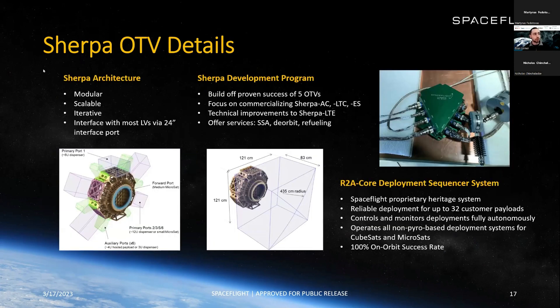Here's some details on the Sherpa OTV — how it was designed and its key technical features. We're building off the success from those five OTVs, focusing on the AC, LTC, and ES, improving the LTE, and going to be offering services including space situational awareness, on-orbit refueling, and others. One key thing to call out is our R2A core development deployment sequencer system, developed in-house — one of the key technologies for Sherpa, how we deploy our satellites, and where this program really started.